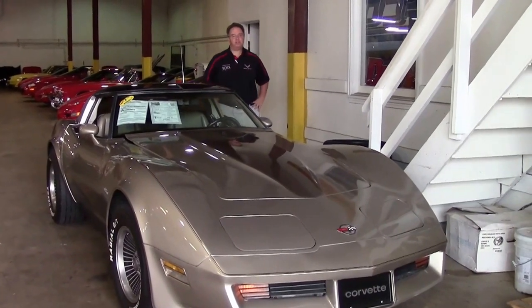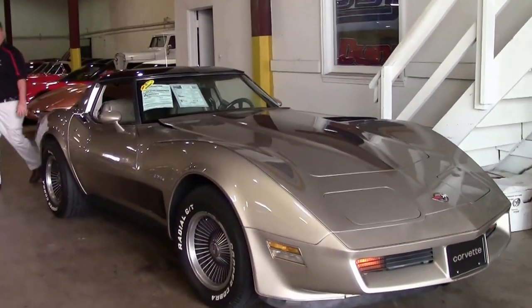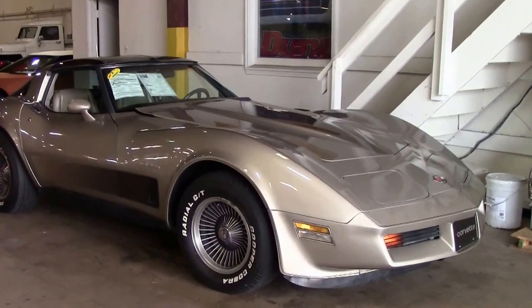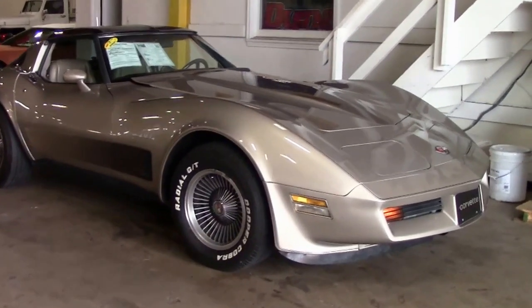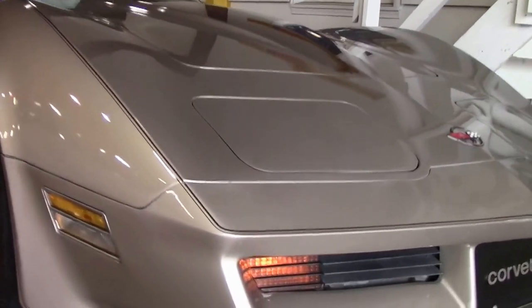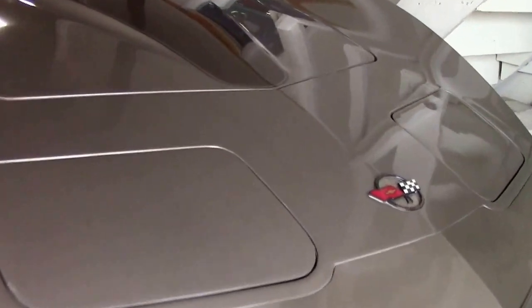1982 marked the last year of this body style, the C3. This was the Collector's Edition to commemorate that, and it had a couple unique features. Of course, the beautiful gold exterior with the two-tone gold and beige interior, and the rear hatch that pops on this car was the first for Corvette.